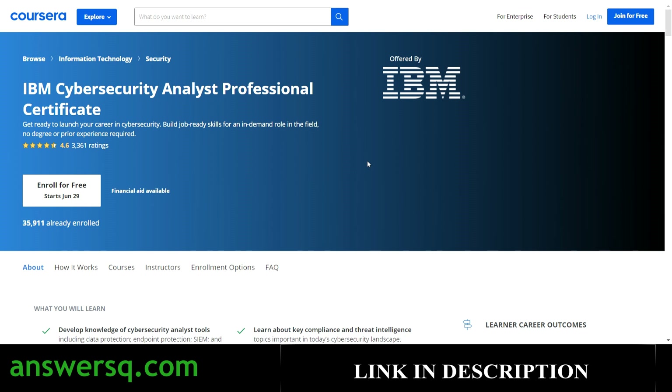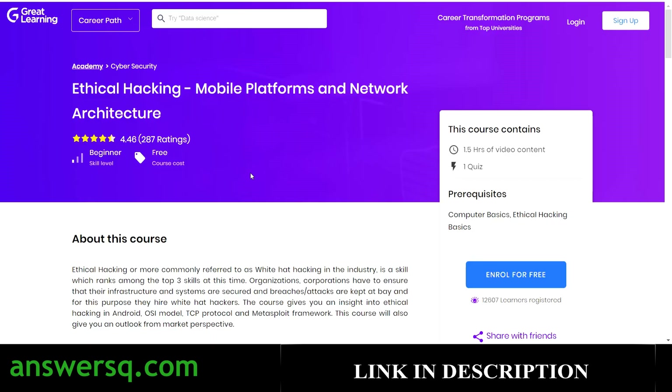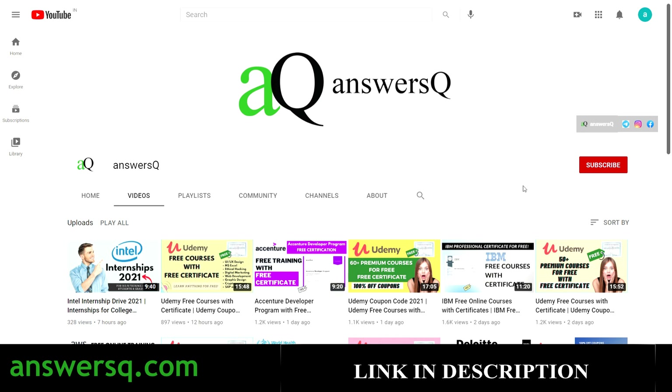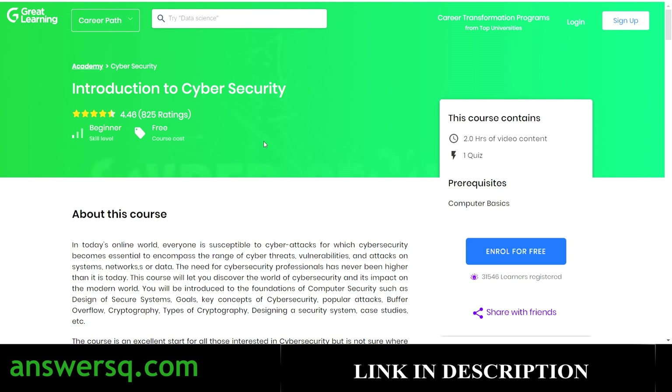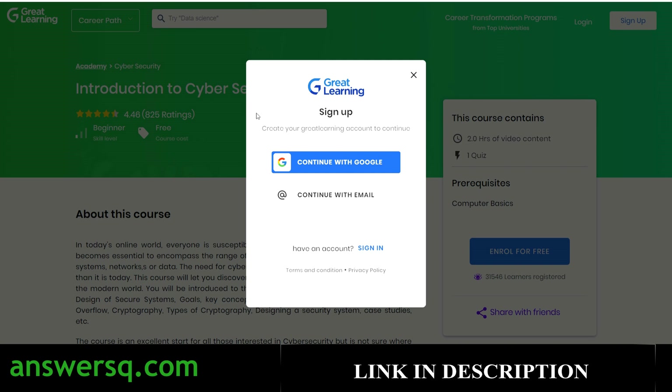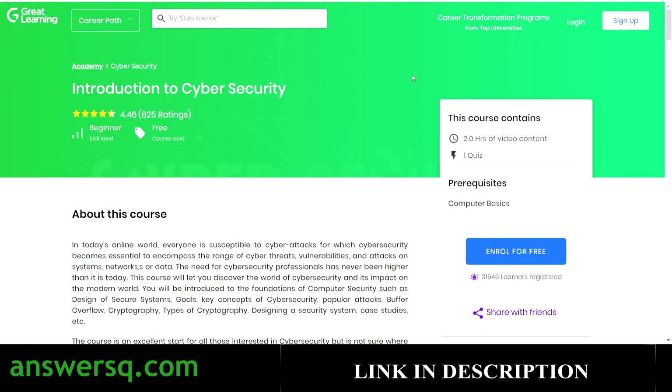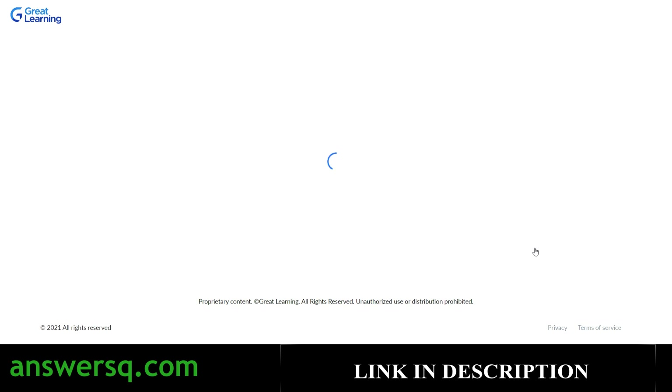If you want to dive deep into cybersecurity, the IBM professional certification program will be very helpful. To enroll in the free courses offered by Great Learning, first you need an account — click 'Sign Up' and create your account using Google or by entering your email address. Once you've created and logged into your account, simply click the 'Enroll Now' button and you will be automatically enrolled in the course and can start learning free of cost.